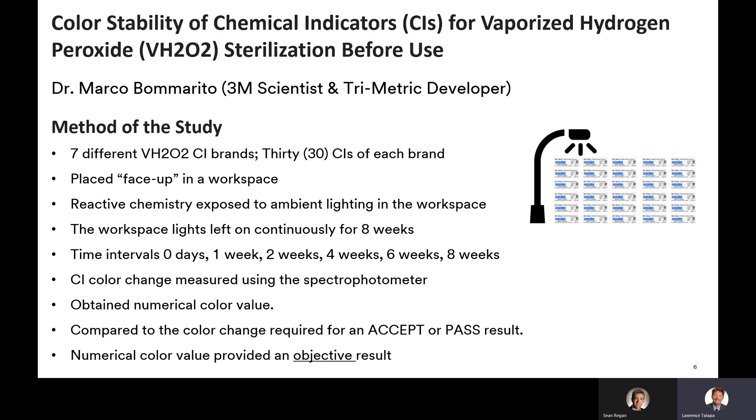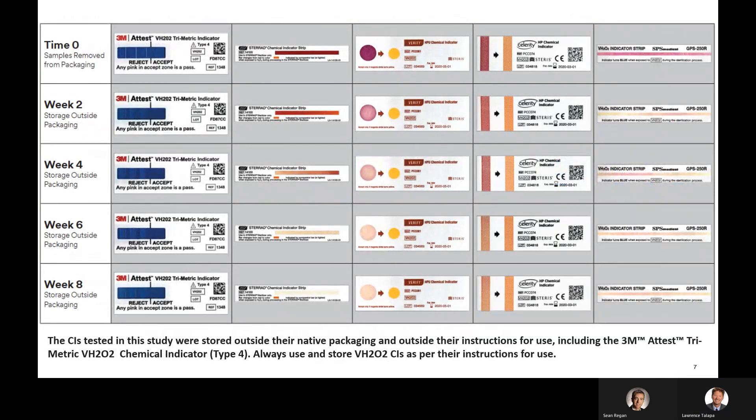The CI color change was measured using a spectrophotometer. By using a spectrophotometer, Dr. Bomarito obtained a numerical color value on the CI color change. A numerical color value provides an objective result for the evaluation of each CI in the study. The color results for each indicator using the spectrophotometer were compared to the color change required for a pass result. This numerical data is summarized in the 3M study.